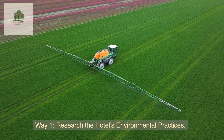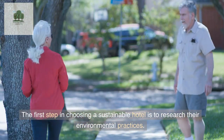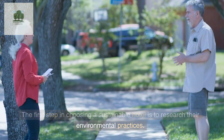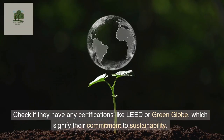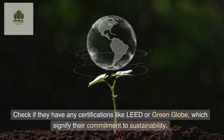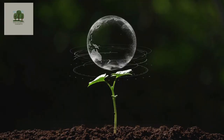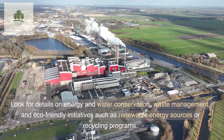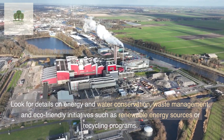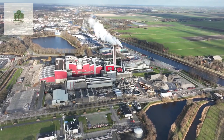Way 1: Research the Hotel's Environmental Practices. The first step in choosing a sustainable hotel is to research their environmental practices. Check if they have any certifications like LEED or Green Globe, which signify their commitment to sustainability. Look for details on energy and water conservation, waste management, and eco-friendly initiatives such as renewable energy sources or recycling programs.